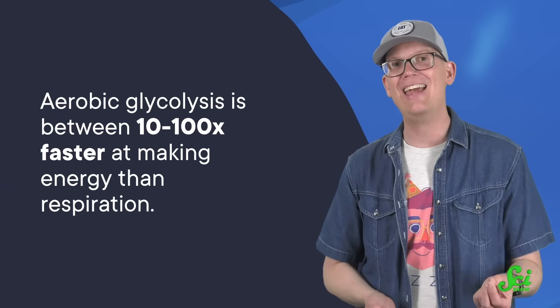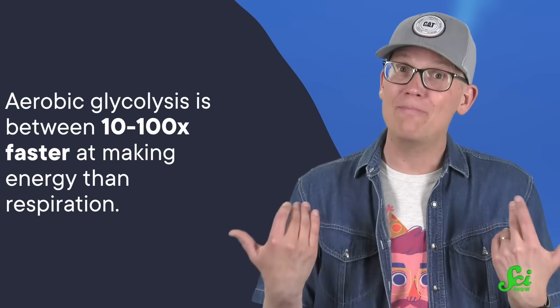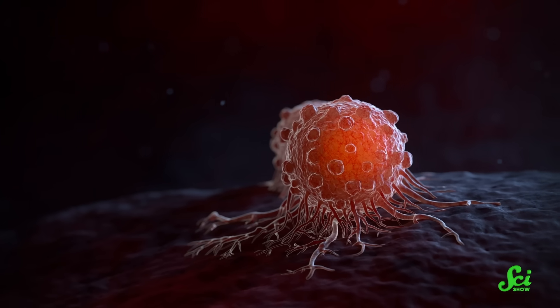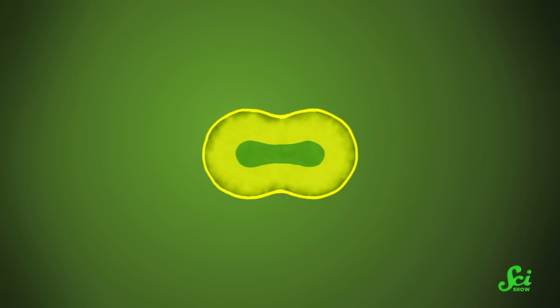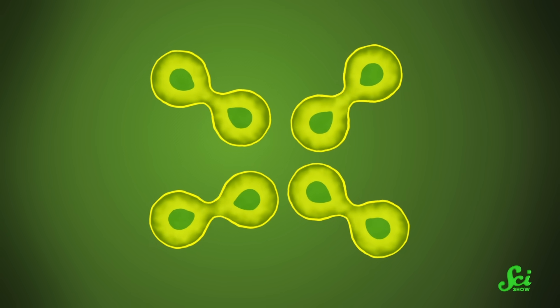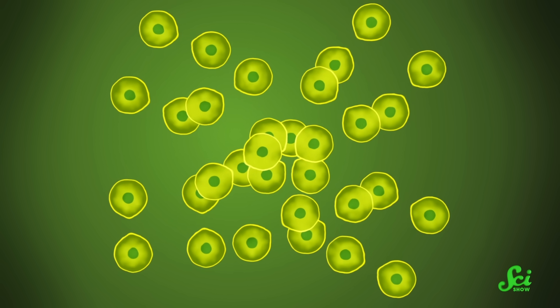One theory is speed. Aerobic glycolysis is between 10 and 100 times faster at making energy than respiration, which makes up for the fact that the process is so inefficient, providing there's enough glucose to go around. But cells, including cancer cells, have all kinds of other ways of making energy speedily. So it's weird that most cancers would choose this one way. And dividing and growing new cells actually doesn't take that much energy — not so much that a cell would need to resort to desperate measures just to make energy quickly.